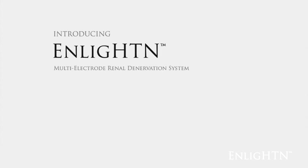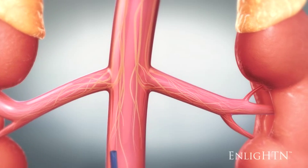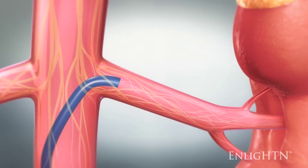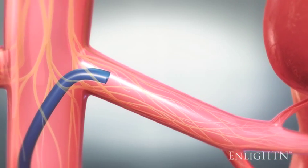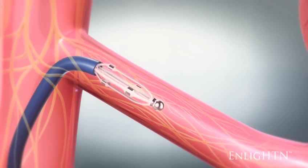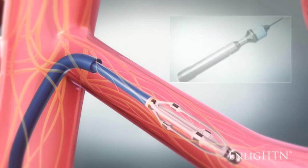The following is a demonstration of the Enlighten renal denervation system. A guiding catheter is advanced and engages the ostium of the renal artery. The multi-electrode ablation catheter with electrode basket is inserted through the guiding catheter. The electrode basket is advanced into the artery and positioned at a point slightly proximal to the renal artery bifurcation.